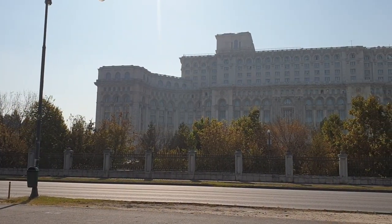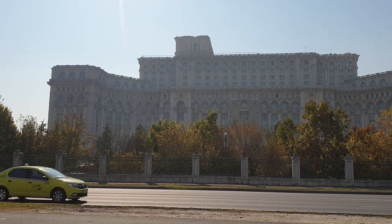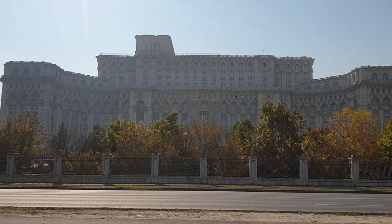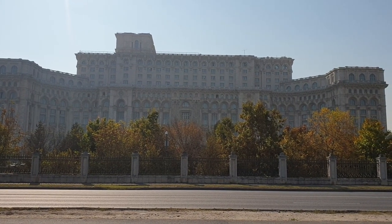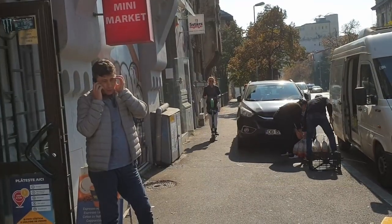The Palace of Parliament is a huge building, with nearly 4 million square feet of floor space. We calculated it would take nearly a full battery of one of the electric scooters to travel around it about 500 times. So instead of trying to do that, we decided to move on to the next location.